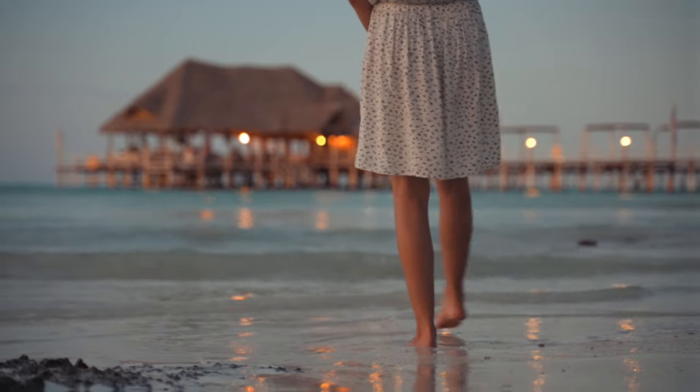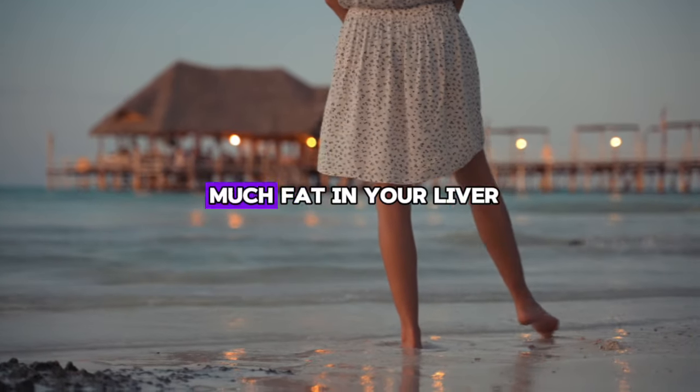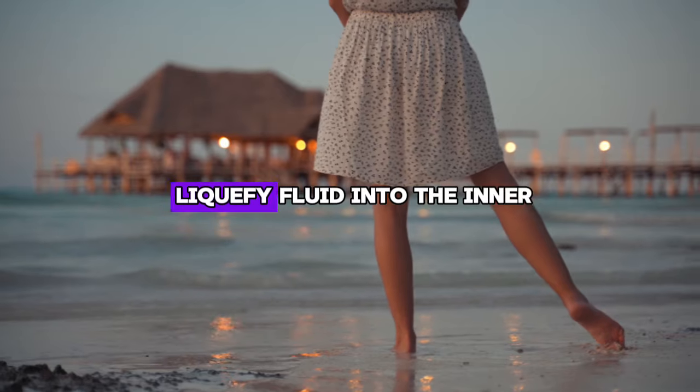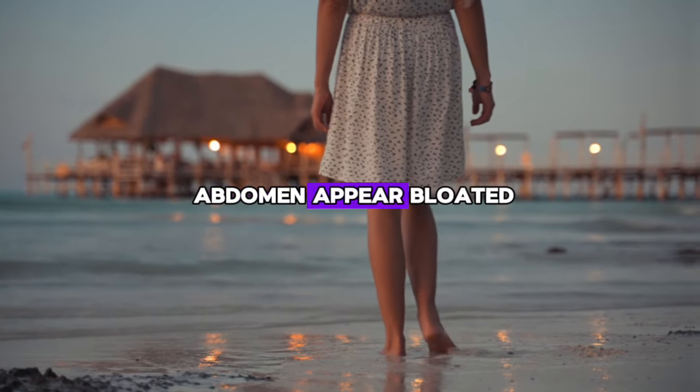Symptom number four: bloating, ascites. If your stomach is swollen, this could be a sign of too much fat in your liver, which can lead to scarring and more serious liver problems. The liver begins to leak fluid into the inter-organ area, making the abdomen appear bloated.